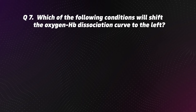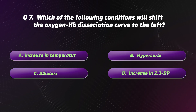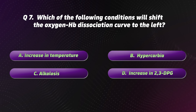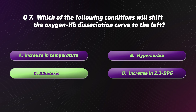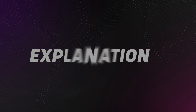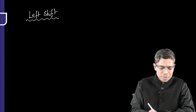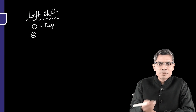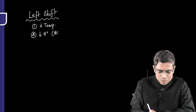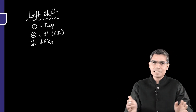Question 7: Which of the following conditions will shift the oxygen-Hb dissociation curve to the left? Options: A. Increase in temperature. B. Hypercarbia. C. Alkalosis. D. Increase in 2,3-DPG. The correct option is C: Alkalosis. Causes of left shift of the OHDC curve include: decrease in temperature, decrease in H+ (alkalosis), decrease in PCO2 (hypocarbia), and decrease in 2,3-DPG.